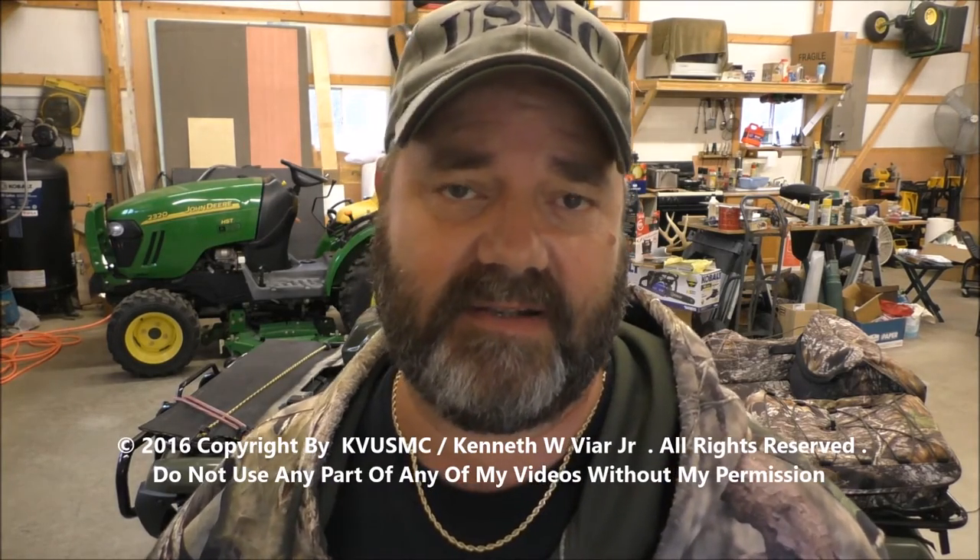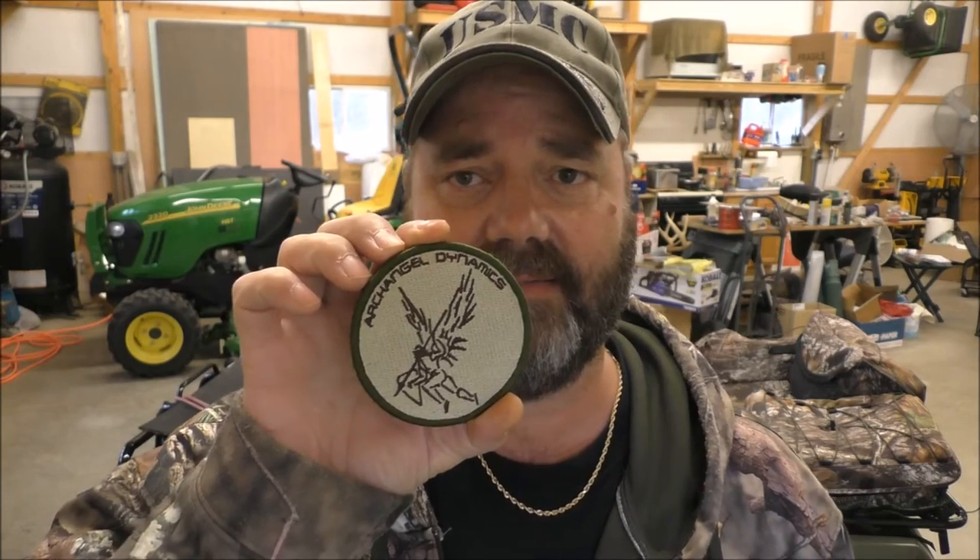They sent me an IFAK kit — it stands for Individual First Aid Kit. Being a Marine and a boilermaker by trade, we always learned first aid, CPR, the whole nine yards. We learned a lot in the Marine Corps. It's a great company and I appreciate them sending this IFAK kit.